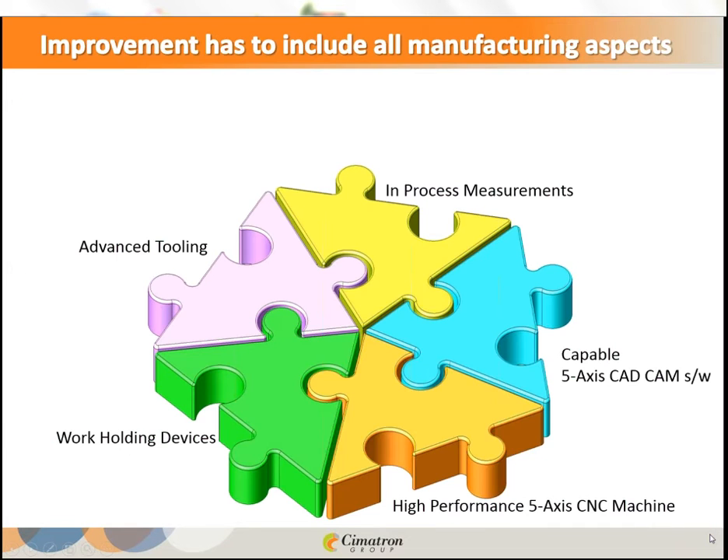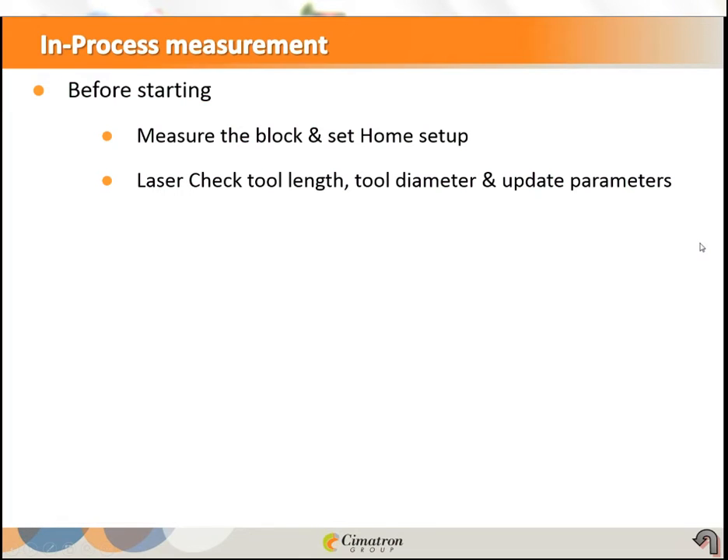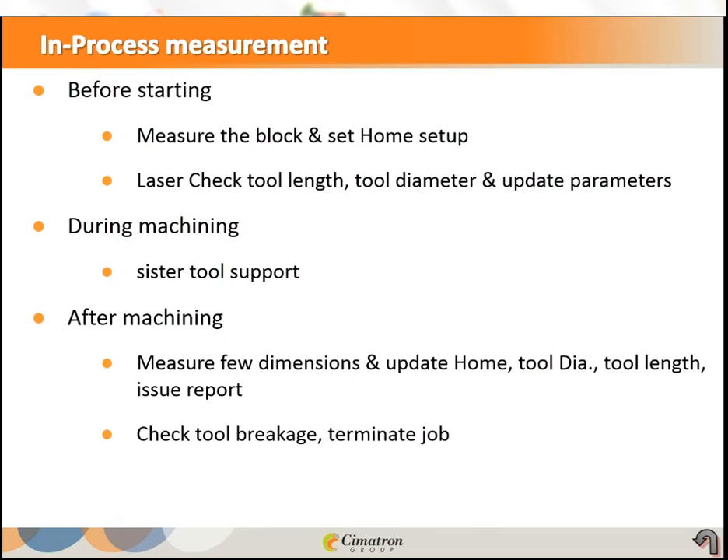In-process measurement allows us to utilize the machine to its best. Before machining, we can measure the block to set the correct home setup, or laser-check tool length and diameter, then update those parameters. During machining, sister tool support lets you call a replacement tool without stopping. At the end, you can measure dimensions, update home and tool offsets, or terminate the job if breakage or wear occurs.